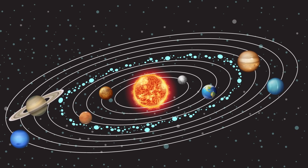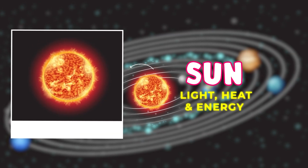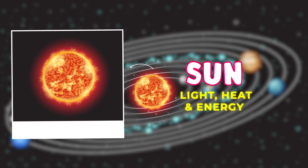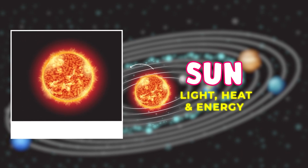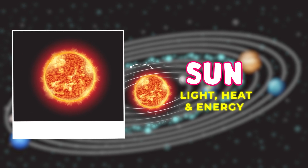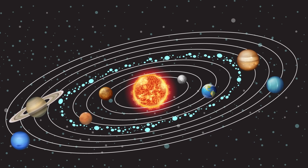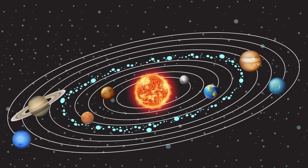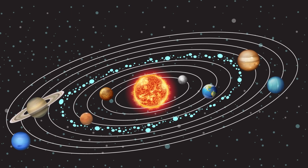Our solar system is like a big neighborhood in space, and it has one big star right in the middle — that's the Sun. The Sun is super important because it gives us light, heat, and energy. Around the Sun there are eight planets, and each one is different and unique. Let's take a closer look at these awesome planets.